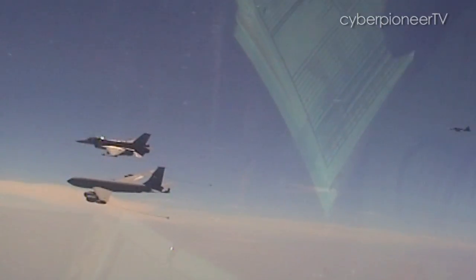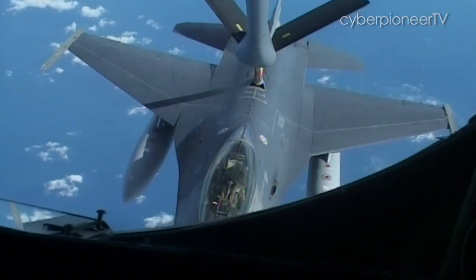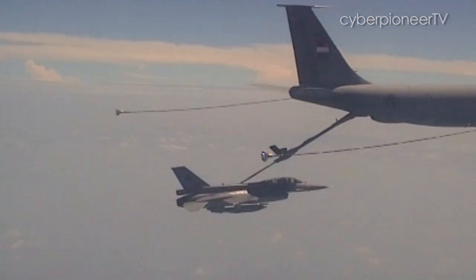Regardless of the mode of air-to-air refuelling, it is still a tricky and delicate operation. Two metals don't meet in mid-air. If they ever meet, one is a mid-air collision, the other is mid-air refuelling. So the danger is already there.